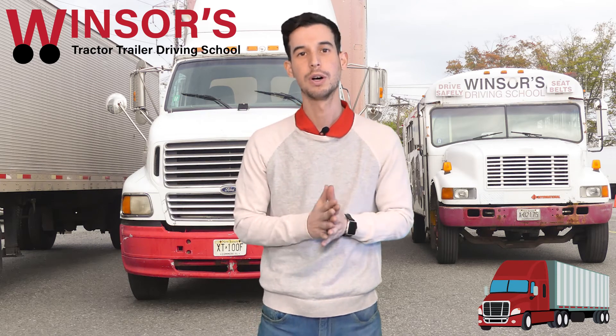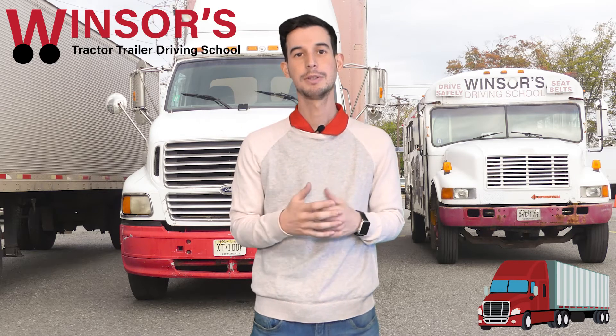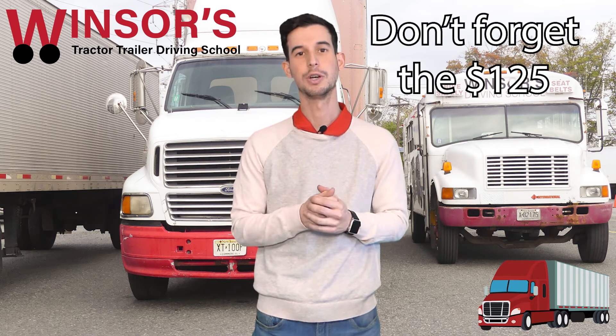The next thing you have to do the day before is gather all your documents and the funds you'll need to purchase your permit. You need six points of ID. The one document you will need for sure is a Social Security card — without that, you will not be able to get your CDL permit. The other points of ID can be anything else, like a license, a passport, a marriage certificate, a credit card, or proof of address. You also need $125 to pay before you get your CDL permit.